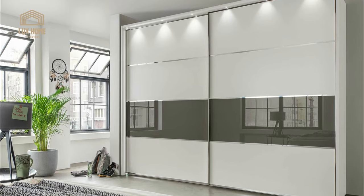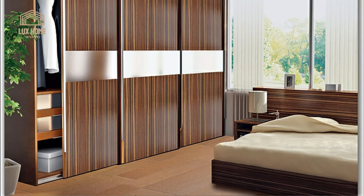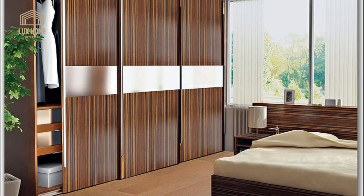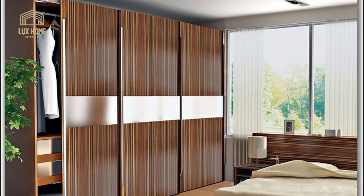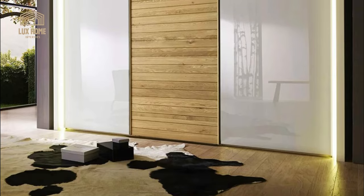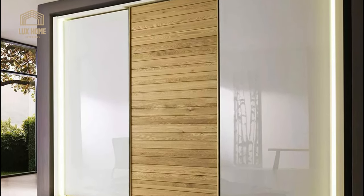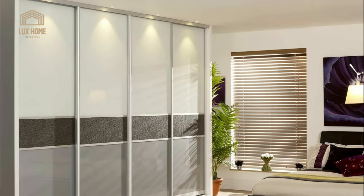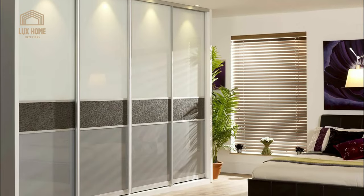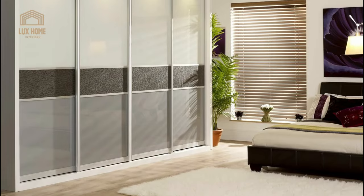Hello my friends and welcome to Luxe Home Channel. Today, to organize storage places for clothes and bedding, old bulky wardrobes are increasingly being replaced by sliding wardrobes, which have several indisputable advantages over cabinet furniture. The modern sliding compartment door design allows economical use of the space near the cabinet.